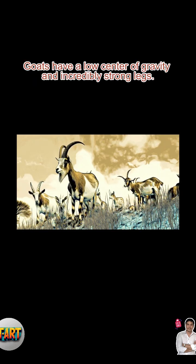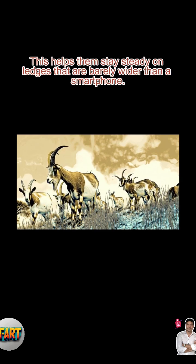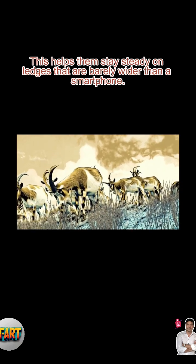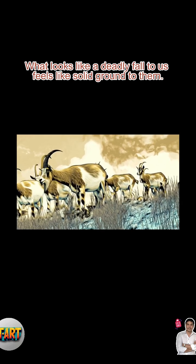Next is their balance. Goats have a low center of gravity and incredibly strong legs. This helps them stay steady on ledges that are barely wider than a smartphone. What looks like a deadly fall to us feels like solid ground to them.